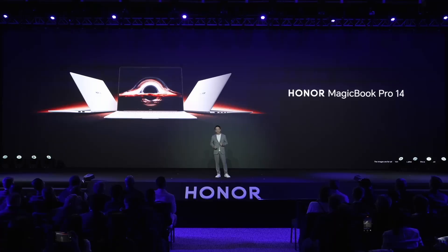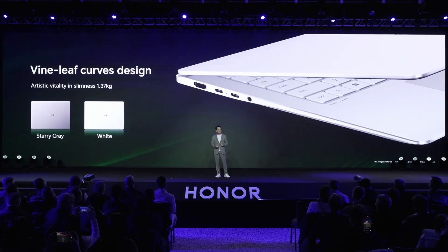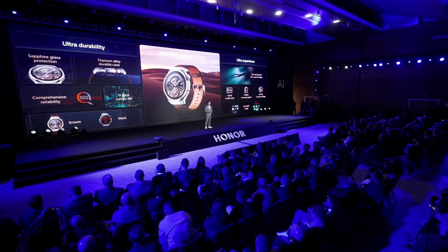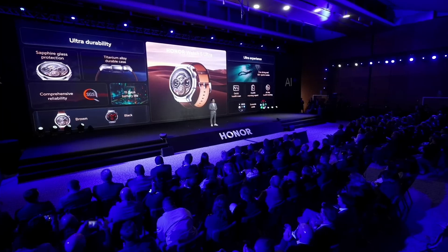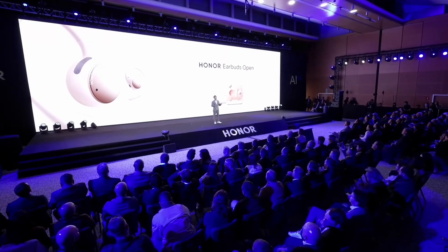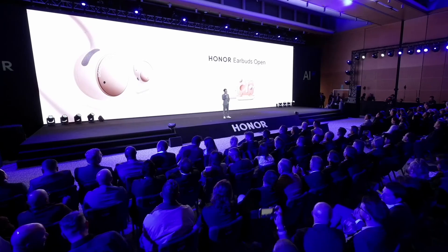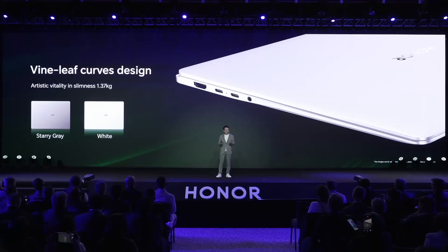The first one is our flagship PC, the AI-empowered Honor MagicBook Pro 14. MagicBook Pro 14 adopts a unique vine leaf curve design, which results in an elegant, ultra-thin body with only 1.37 kg in weight. And there are two color options, space green and white, to suit your personal style.